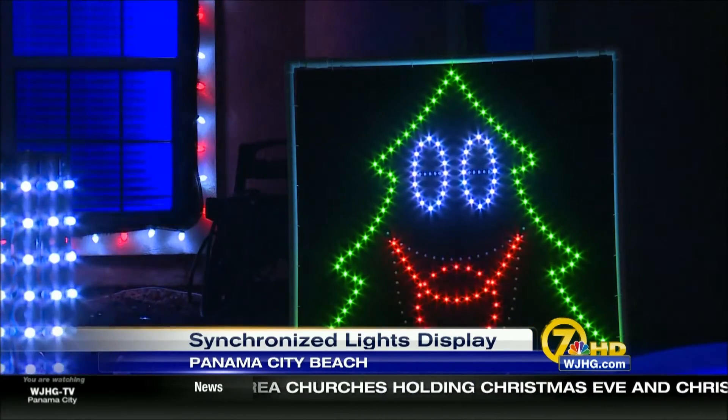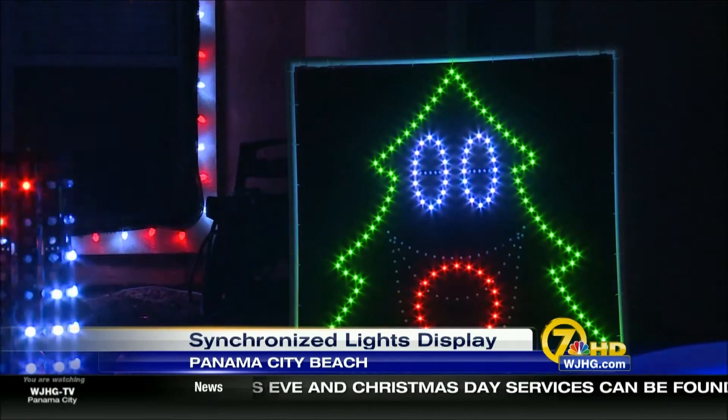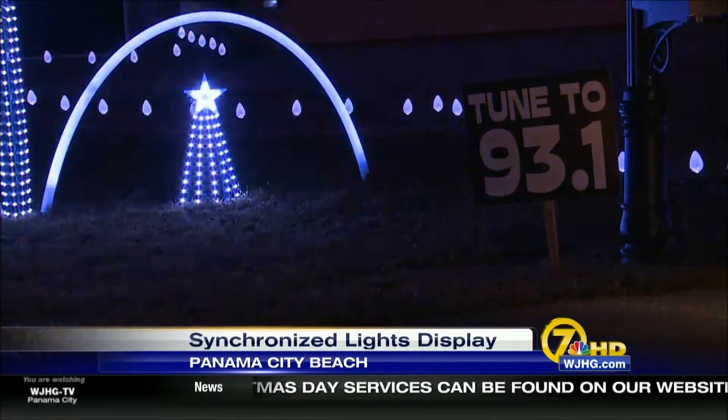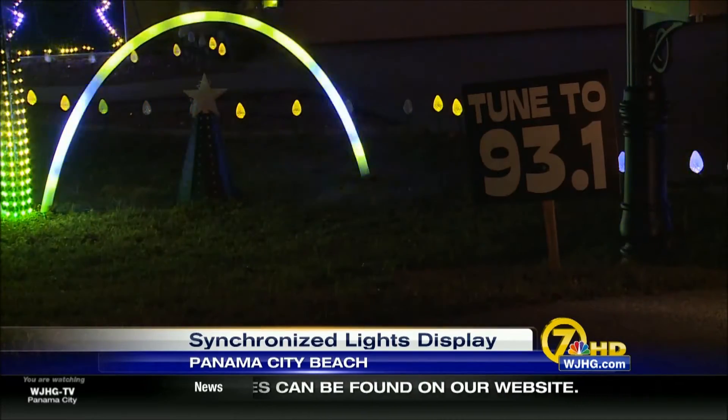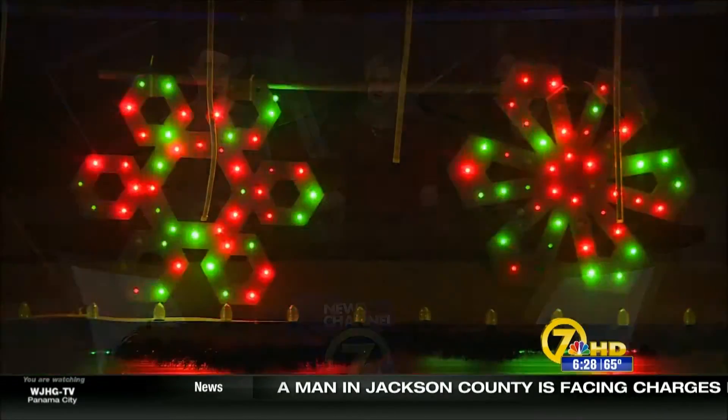The preparations for next year's show start now. The display is located on Bryn Court in the Treasure Palms neighborhood. And if you visit, make sure to tune in to 93.1 FM for some synchronized Christmas tunes.